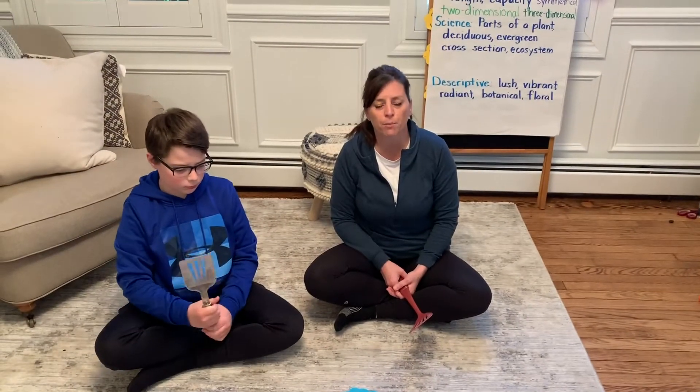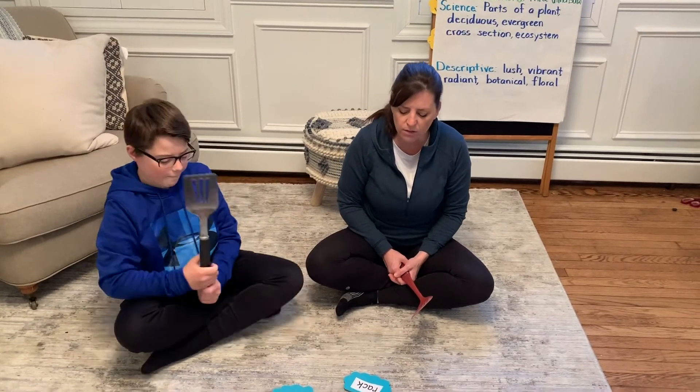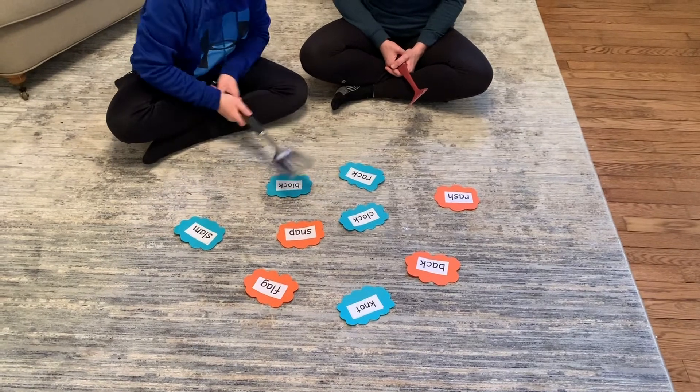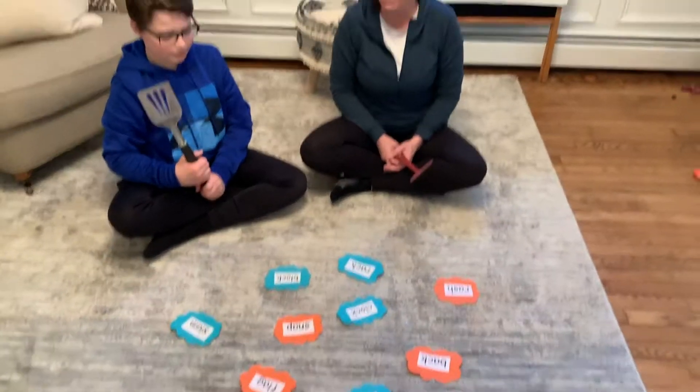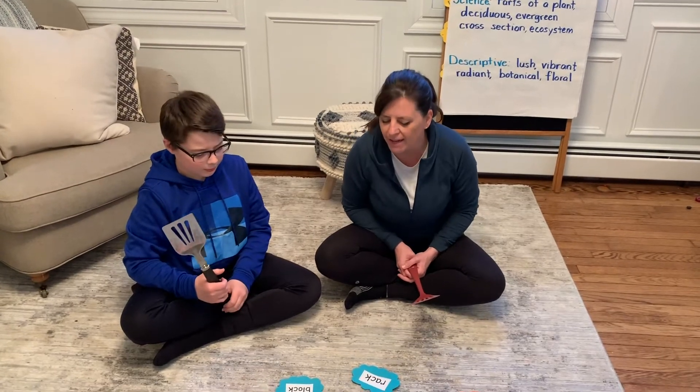This is also a great way you can practice rhyming words. Ben, can you smack all the words that rhyme with sock? Knock. Can you say the word? Knock. Good. Can you smack the word that begins like knock?